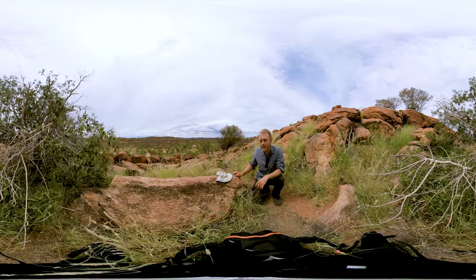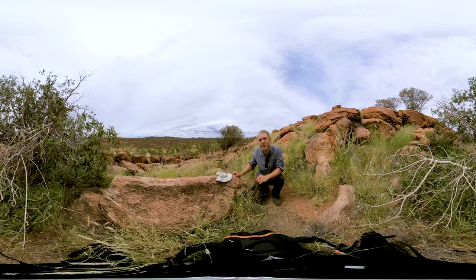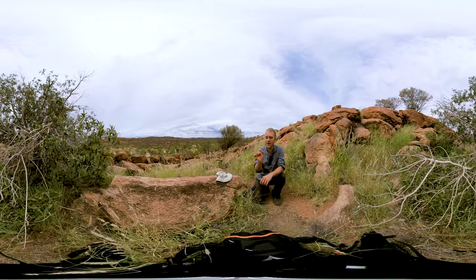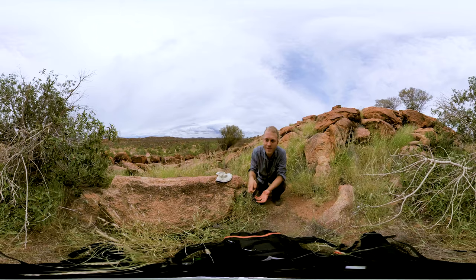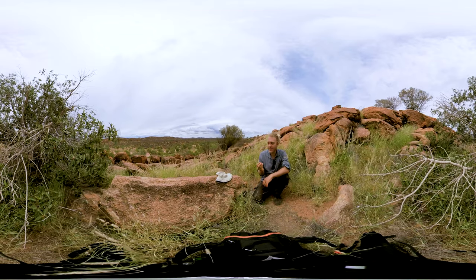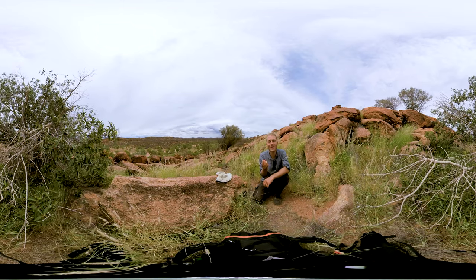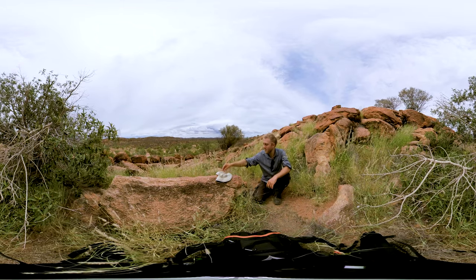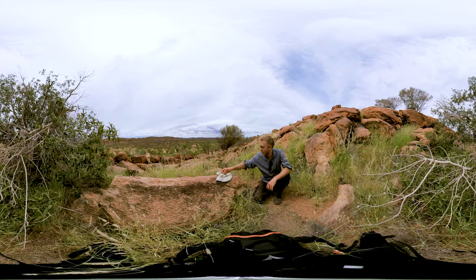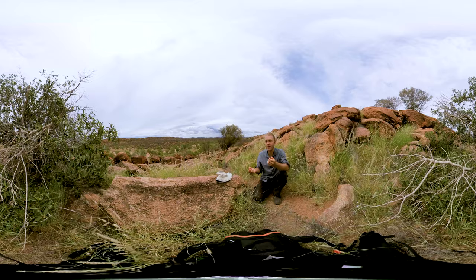The wasp for this kind of fig doesn't have a common name — it's called Pleistodontes caniatus. It's a tiny brown wasp, just a millimetre or two big, and they burrow into the figs and pollinate them. It's the same for figs worldwide — every fig will have a different wasp.